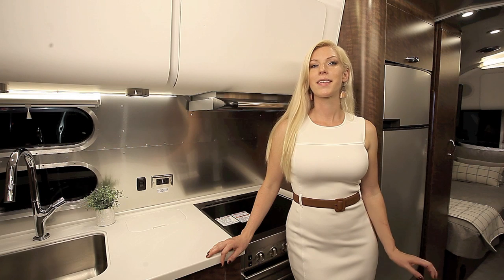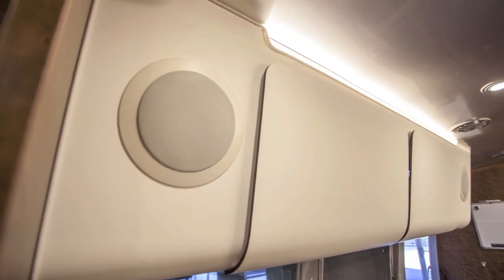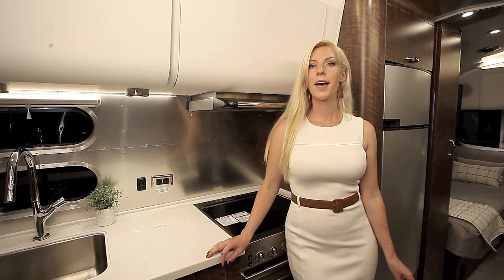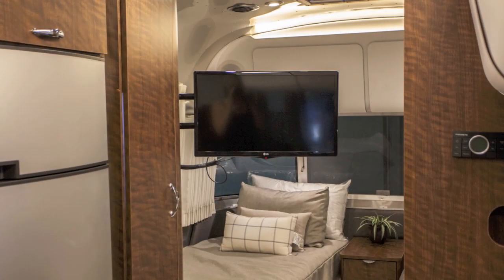When it comes to tech, this Airstream does not disappoint. The Fusion touch screen entertainment system offers hands-free calling, Bluetooth and Wi-Fi connectivity, Sirius radio, and connects to the speakers in the bedroom and living area. Below that is a Sony Blu-ray DVD player and USB charging ports. The TV in the bedroom swivels out and can be seen from the dinette.